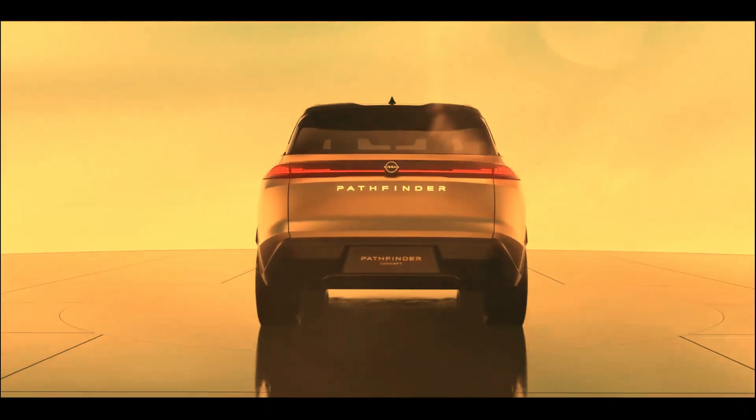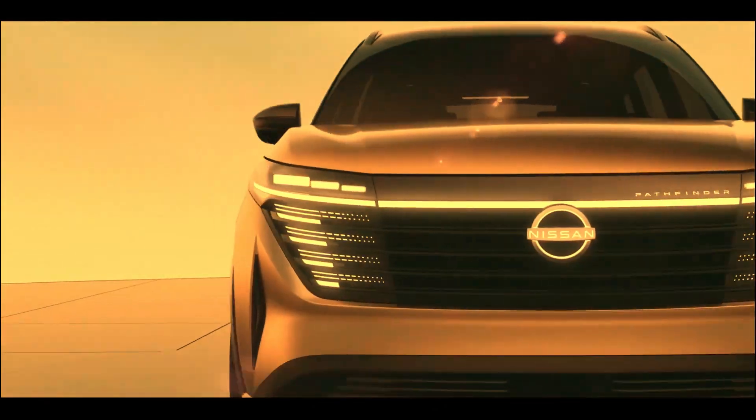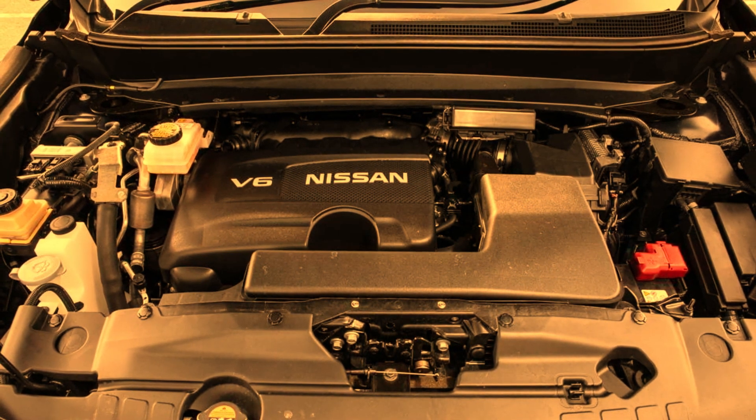Dial in your adventure by simply selecting one of seven drive and terrain modes designed to assist in different conditions — including mud/rut mode, sand mode, snow mode, tow mode, sport mode, and eco mode — so you'll be prepared for almost any terrain that comes your way.